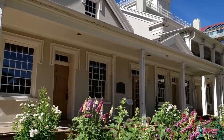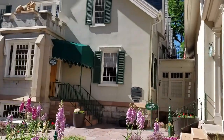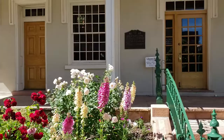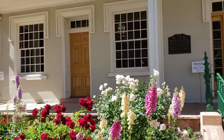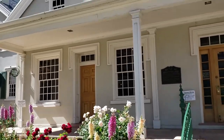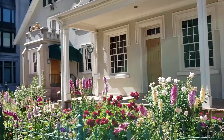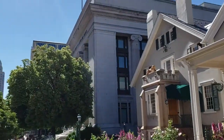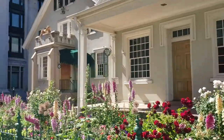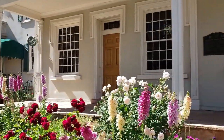This is Brigham Young's office, here between the Lion House and the Beehive House. Built in 1852, it was Brigham Young's office until the Church Administration Building right there was built. For a short time it was also the Tithing Office.